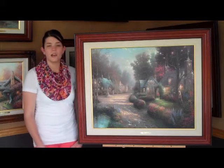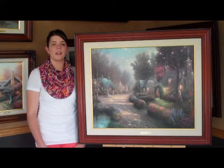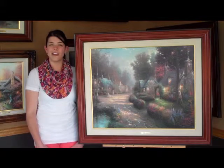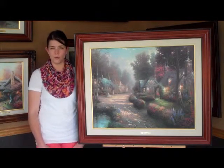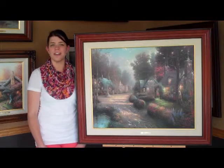This is a signed and numbered limited edition. It has an edition size of 2,950 pieces, a canvas size of 30 inches by 24 inches, and was published in 1996.